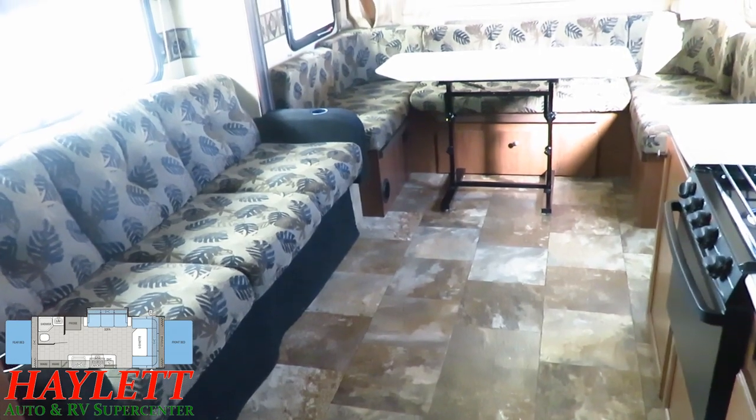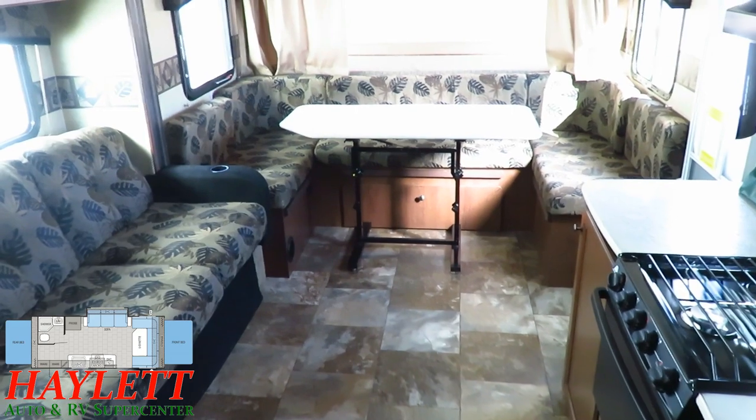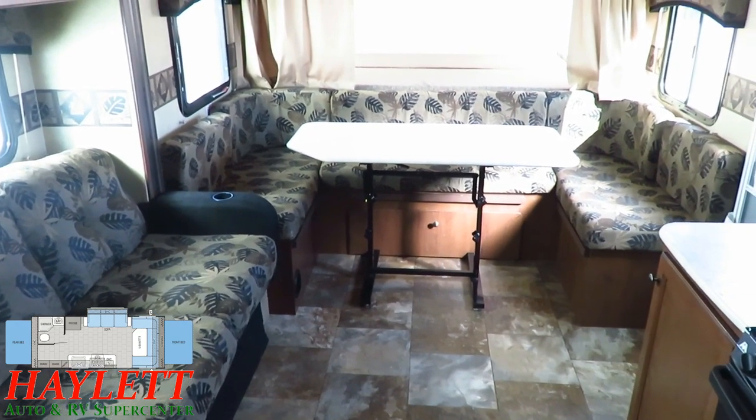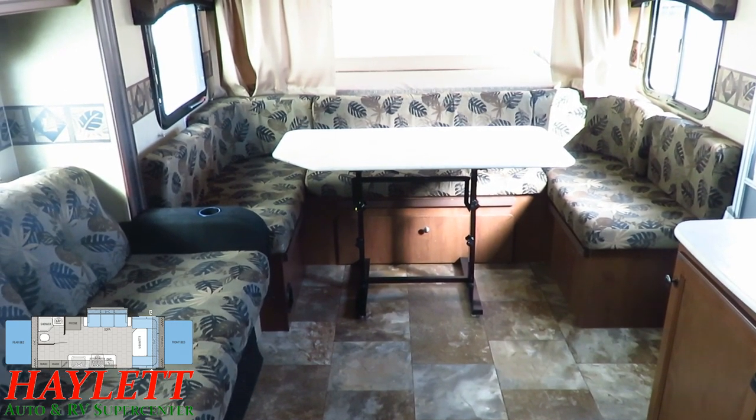Up front here, you've got that big full U-dinette, and that's a fully free-floating table. So if you want to kick that table outside for picnic time, you can. You can fold that table down to use this front U-dinette as a mega 8-foot-wide bed.